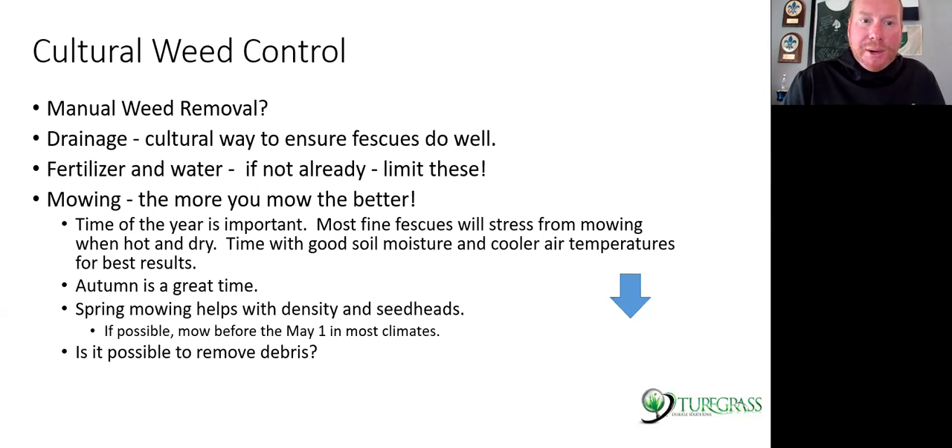Cultural weed control — you really want to think about mowing. The more you mow these areas, the better they are. Time of year is very important. Most fine fescue turf, if you mow it in July when it's under heat stress, you can actually darn near kill it. Simple things like putting chlorothalonil on fine fescues in the heat can actually damage and thin them out. Be careful when you get dry soils and daytime highs above 85°F. The best time to mow fine fescue is in autumn and early spring — right now through early May is probably ideal, and get all spring mowing done before May 1st.